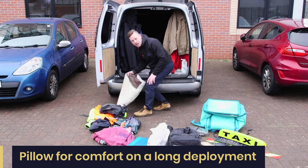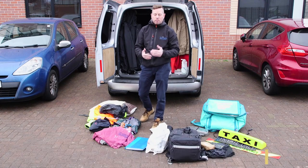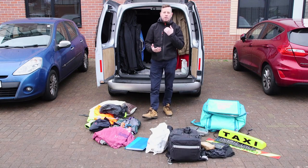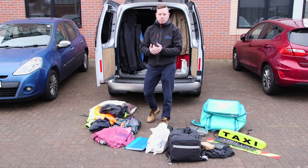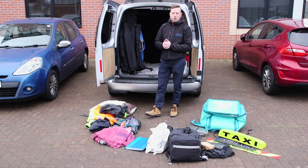First and foremost we've got a pillow — you need to be comfortable. There's usually a lot of downtime in surveillance. Not every deployment, but when there is downtime, as long as we've got control of a subject's premises where the subject is, there's no reason why you can't get comfortable in your vehicle, and a pillow will always help.